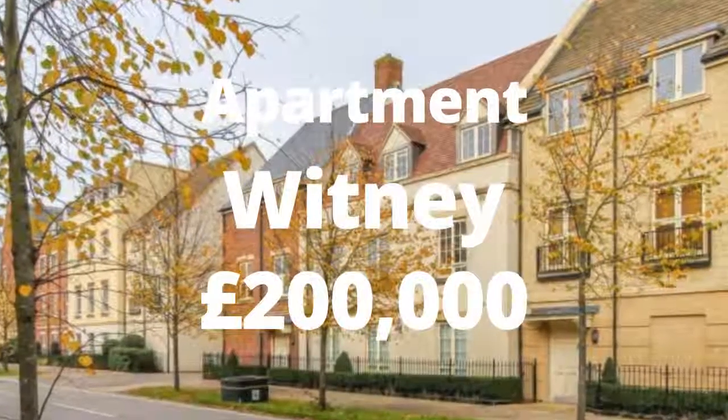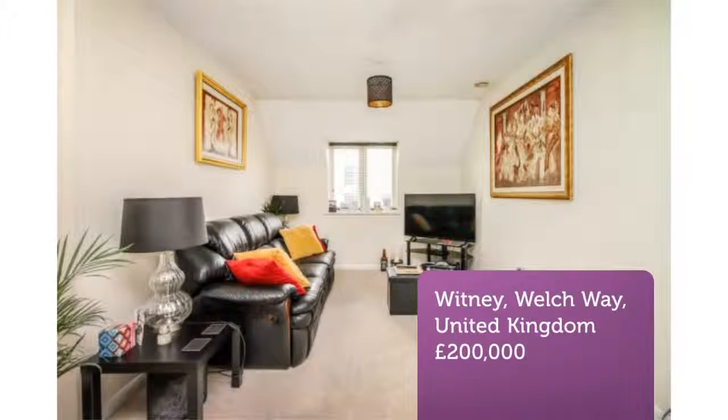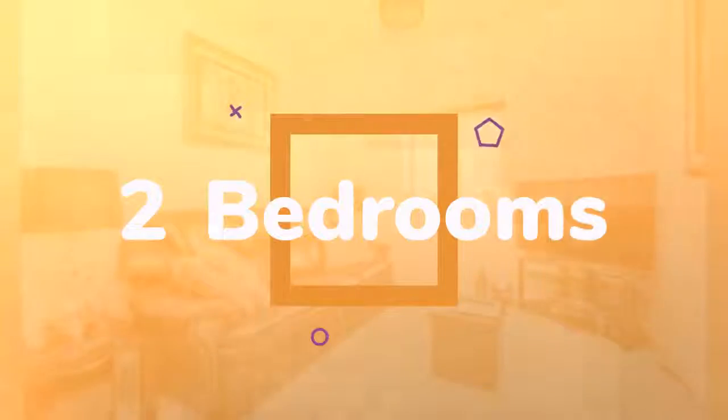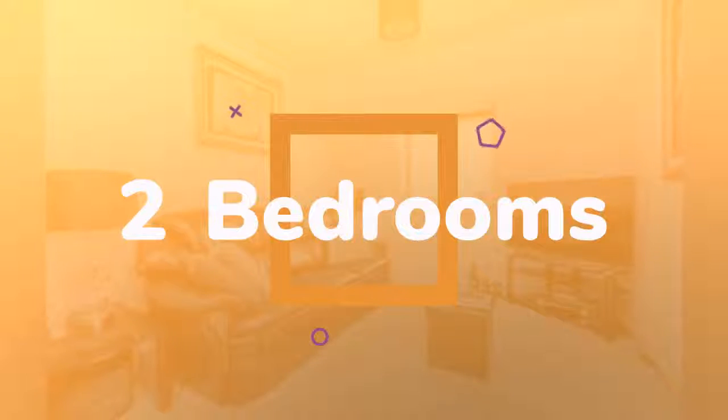Two-Bedroom Apartment for Sale, Welch Way, Whitney, Oxfordshire. This modern, two-bedroom second-floor apartment right in the center of Whitney is just a stone's throw away from the cinema, restaurants and local shops. This has always made property in this development popular with anyone who wants to be right at the heart of it.